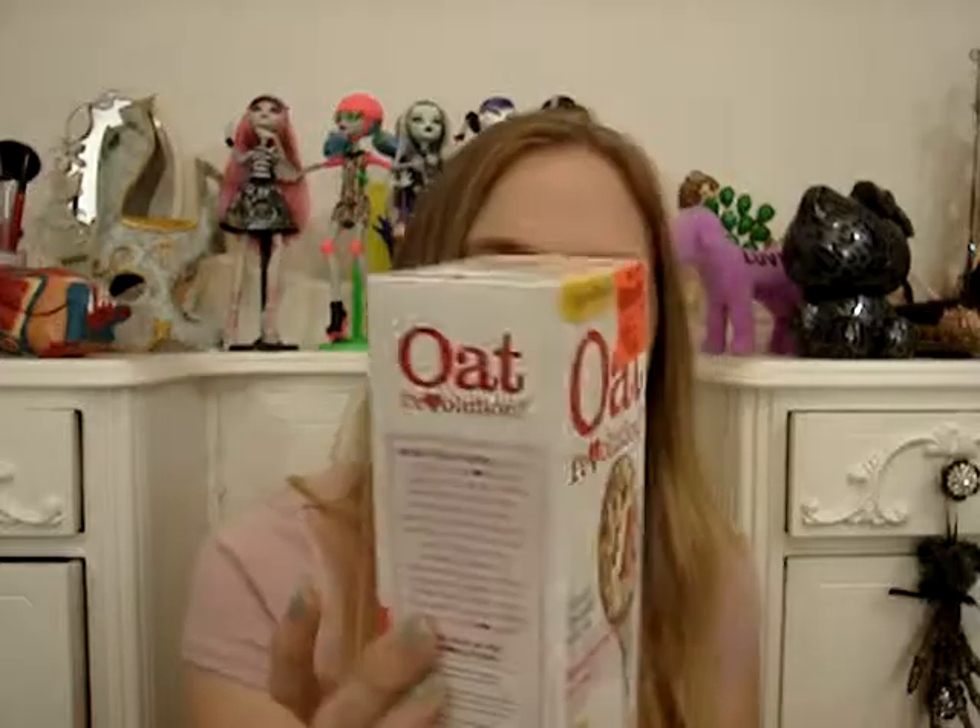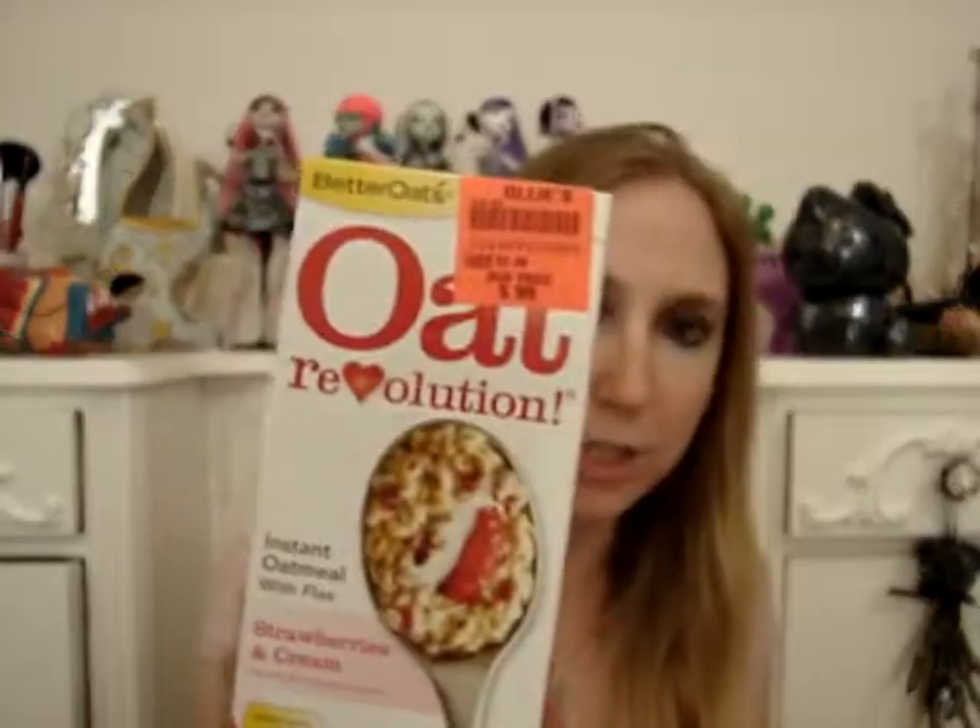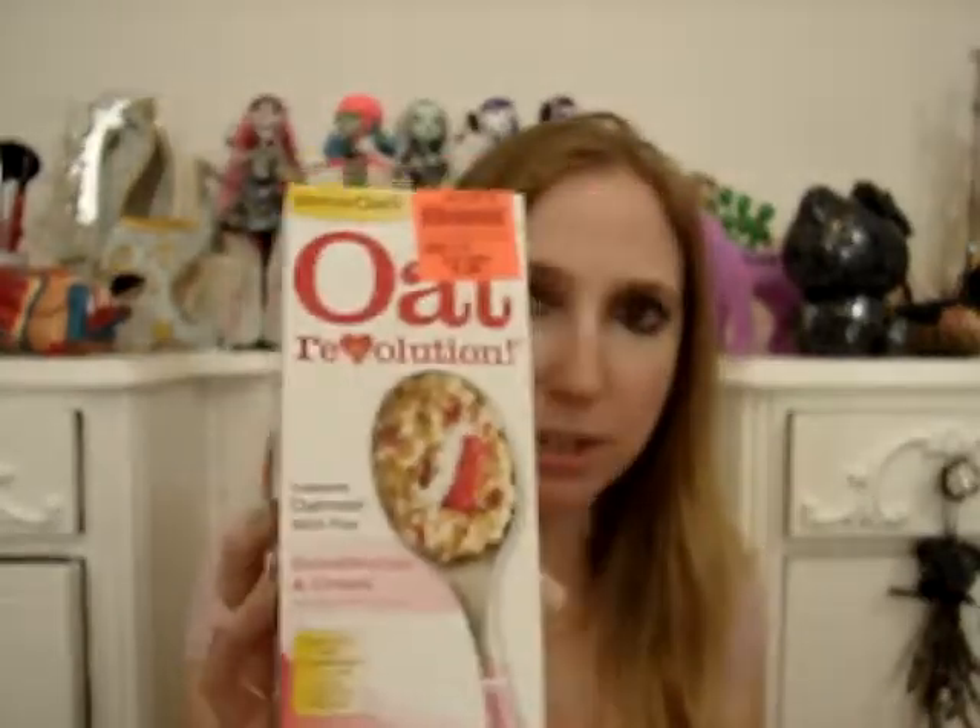The first thing I got was this Oat Revolution Oatmeal, and I've had this stuff before — it is very good. I've had the apple cinnamon, and I wanted to try this kind. This is the strawberries and cream kind, and these are only 99 cents — you get five pouches. I definitely suggest this brand if you are looking for a good-tasting oatmeal. And it's cheap, too.